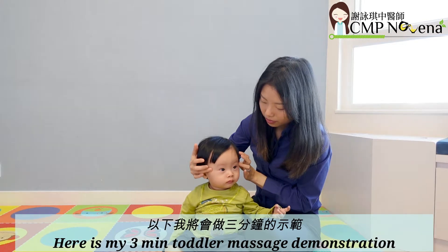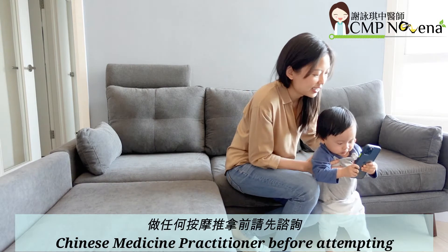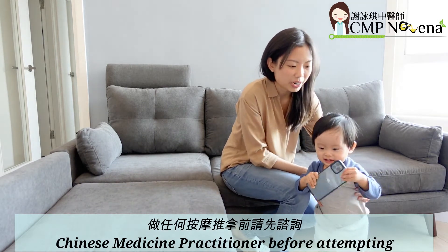Here is my 3-minute toddler massage demonstration. Though as always, please consult your Chinese Medicine Practitioner before attempting any massage.